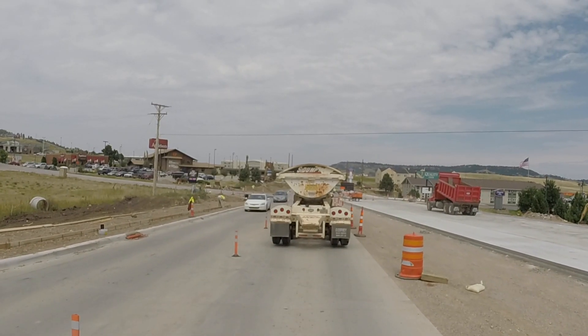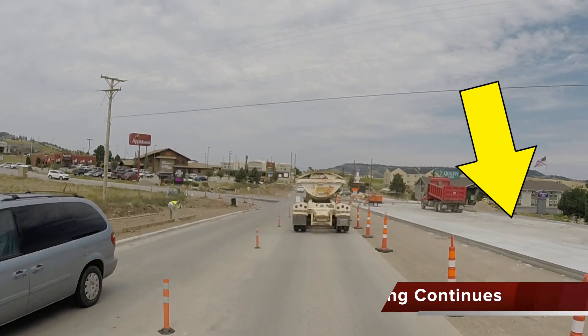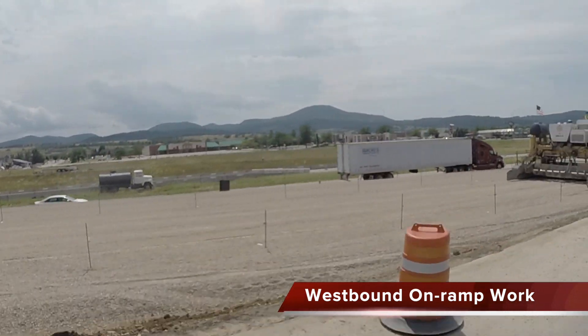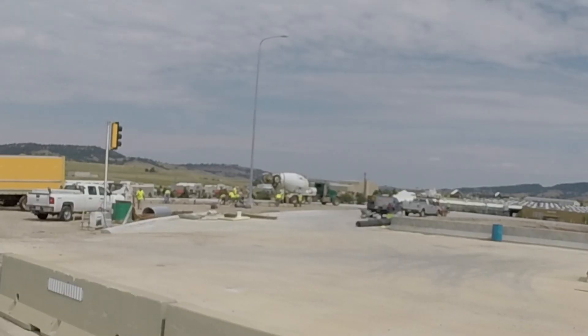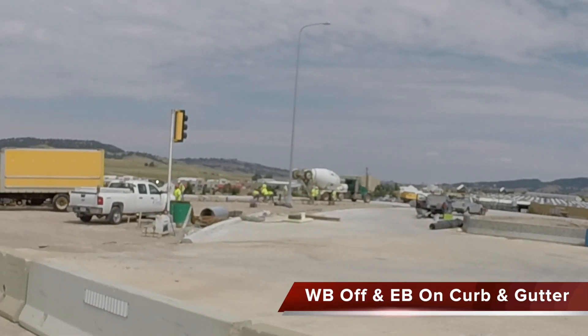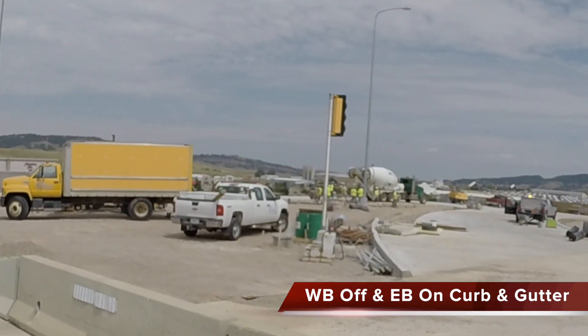Elsewhere on 27th Street, paving the east half of the street continues and is nearly complete. Graveling the new westbound on-ramp at the Exit 14 interchange is done, and paving work will begin to take place here this week. The contractor will also be working to complete the westbound off-ramp and eastbound on-ramp curb and gutter, and that work is taking place right now.